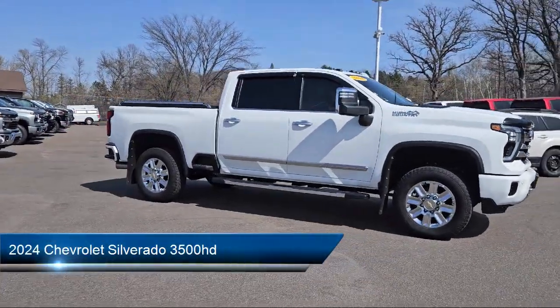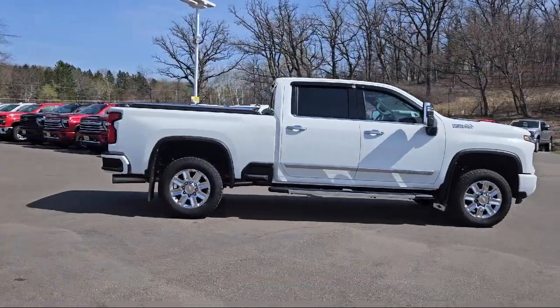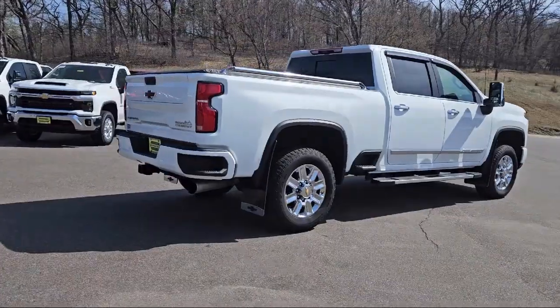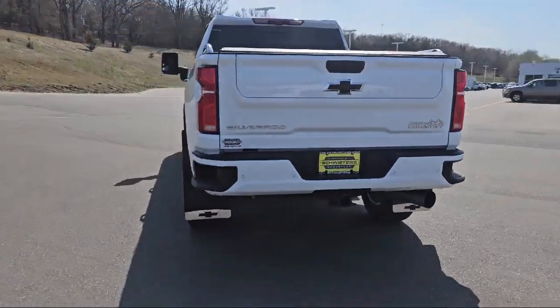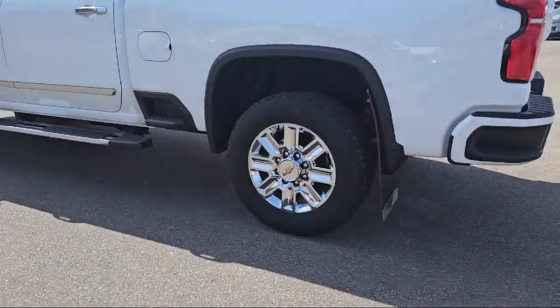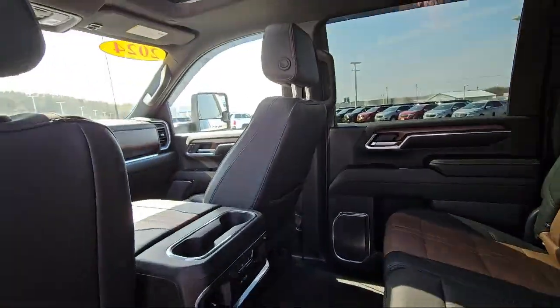It comes equipped with a Duramax 6.6 liter turbocharged diesel V8 engine, smart device integration, navigation, tow hooks, exhaust brake, premium sound system, variable speed intermittent wipers, lane departure warning, automatic high beams, mirror memory, and has less than 20,000 miles on the odometer.